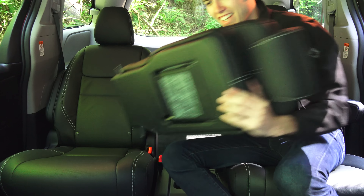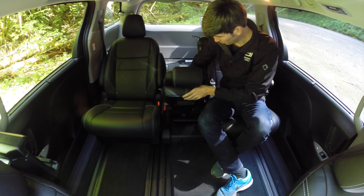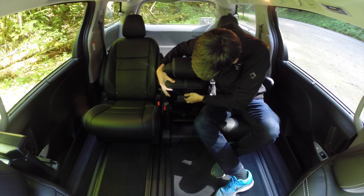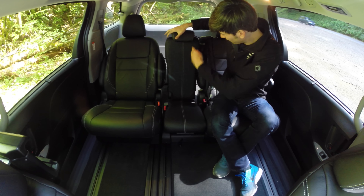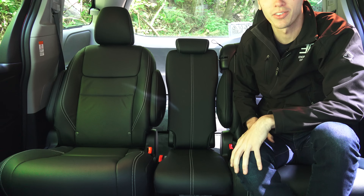But what if you need to seat eight people instead of having these nice cup holders? Well check this out — this is a seat, this small thing right here. Look how easy this is: put it down in those rear latches, fold this out, down, up — boom, you've got another seat. That's pretty cool packaging right there.